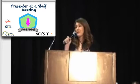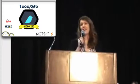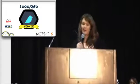1,000 tweets, 250 followers. This badge signifies that you are officially active in your professional learning network. You probably participate in Twitter chats, and you actively share with your digital community. What does your PLN look like?